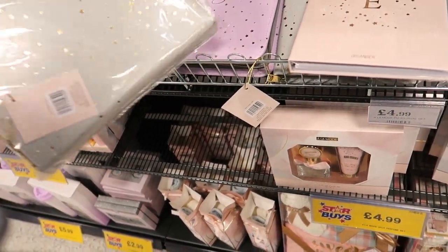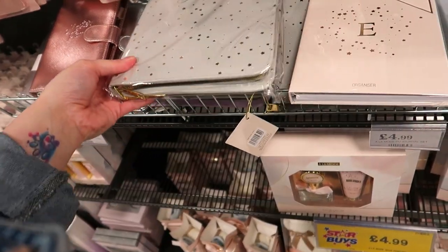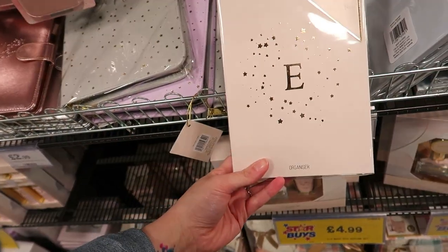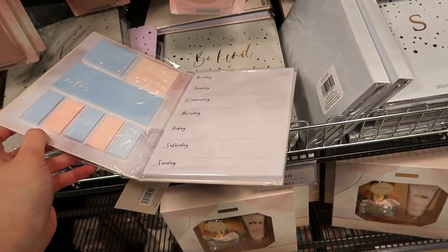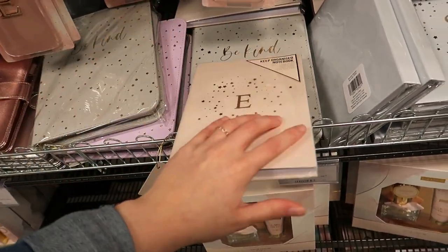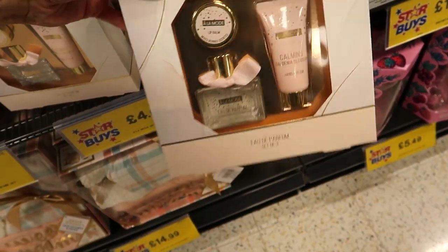There's a journal where you can put your stickers in — I like that. Then you can get another one to organize, a notebook — so if somebody likes that kind of thing, put pens, stickers, and sticky pads with it. There's also a perfume set.